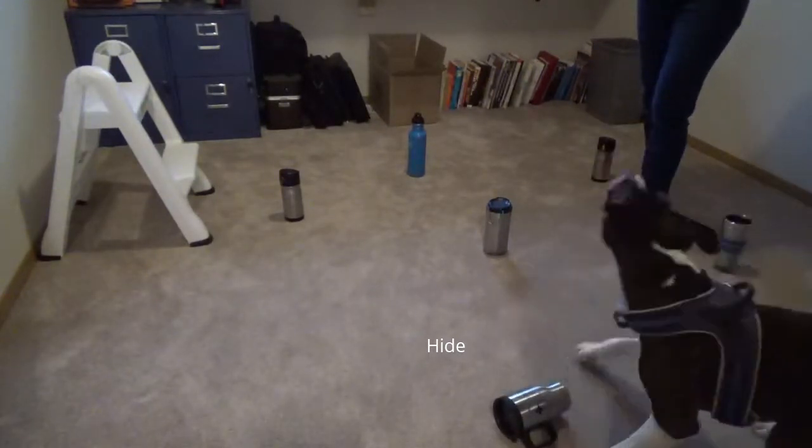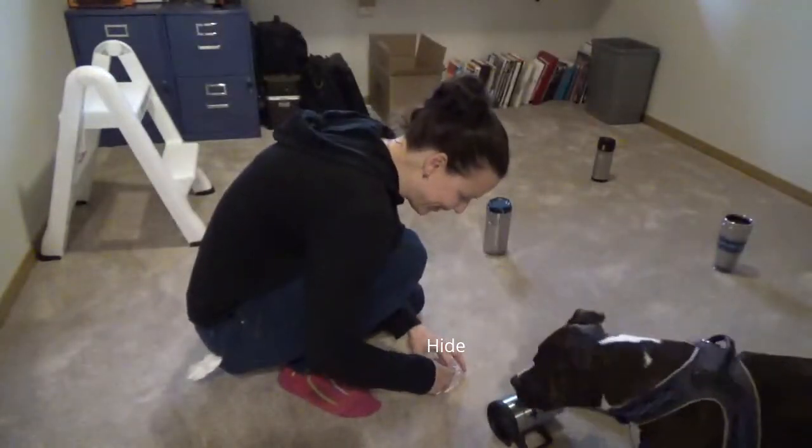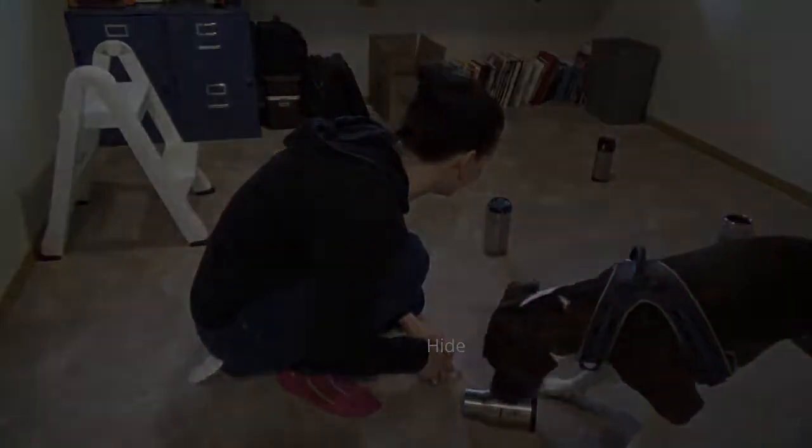Good job! Very nice, very nice. Did you get the big one? You did! Where's the smell hole? Yeah, good girl, good girl. Oh, good girl!